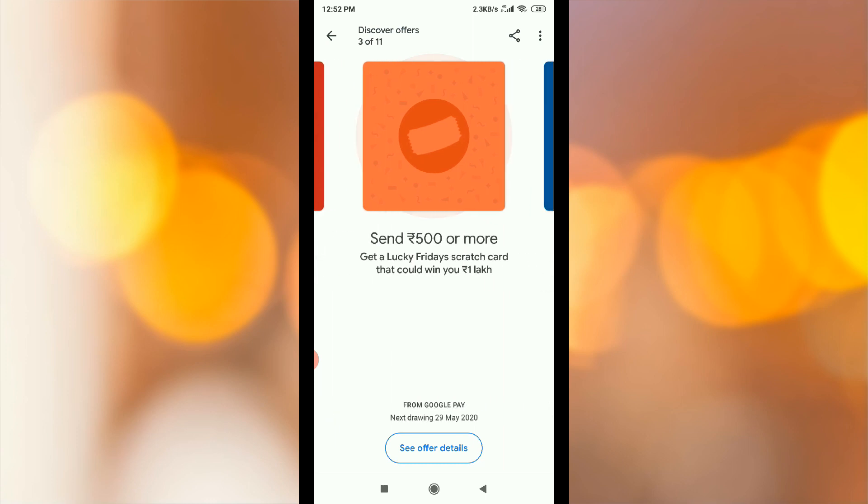Next is a scratch card. Send Rs.500 or more and get a Lucky Friday scratch card. That could let you win Rs.1 lakh from Google Pay. The next drawing is 29th May.